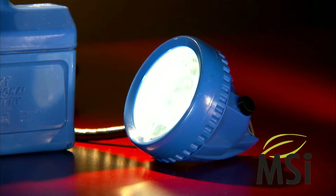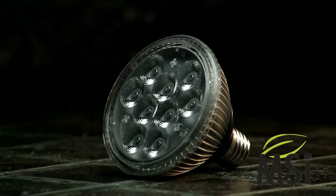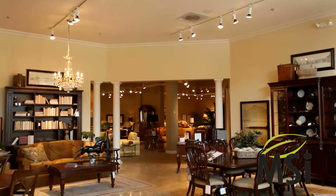Today, MSI has come up from underground and is on top of the world, taking the LED accent, spot, and floodlight market by storm.